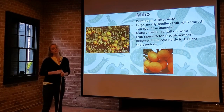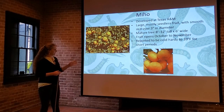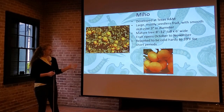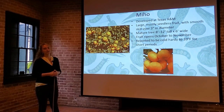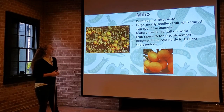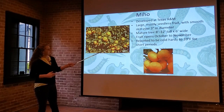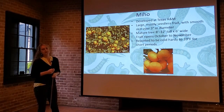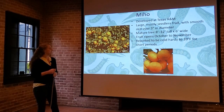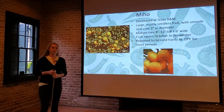Miho is another Texas A&M developed variety — large, mostly seedless fruit, about three inches in diameter, and the same 8 to 12 foot tall, 6 foot wide range as Seto. They're related. The fruit ripens October to November, the traditional satsuma season, and is also reported to be cold hardy to 10 degrees Fahrenheit for short periods. Miho and Seto are two varieties that our northern growers should be looking at.